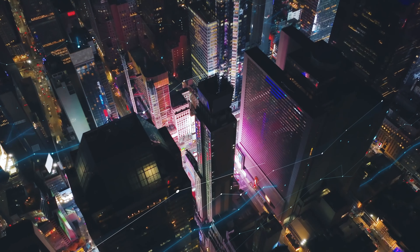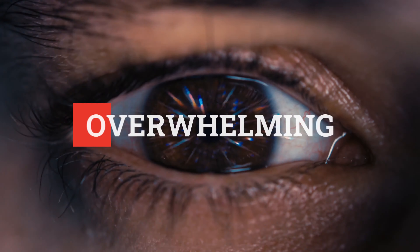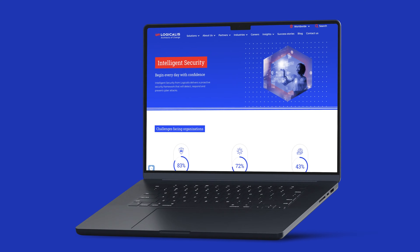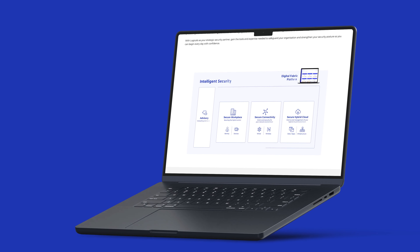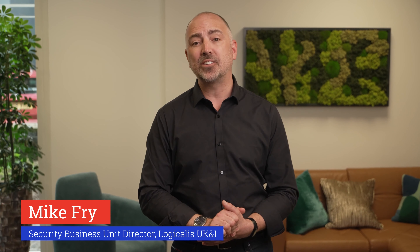In an industry where the horizon of the cyber seas seems never-ending and the array of things to think about seems overwhelming, the Logicalis Intelligent Security Blueprint helps organizations navigate their way through the choppy seas of today's security landscape.